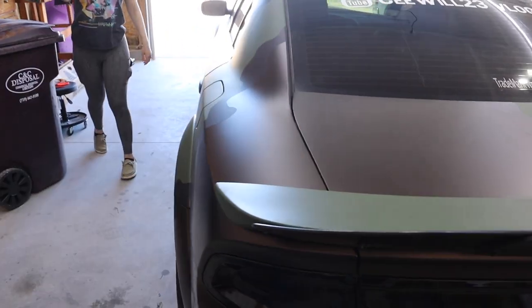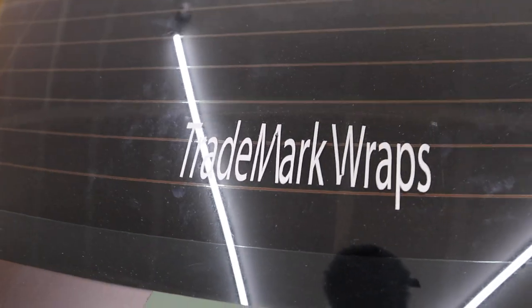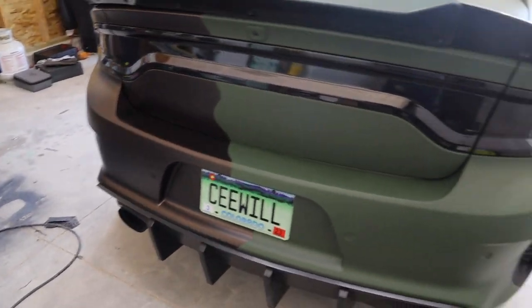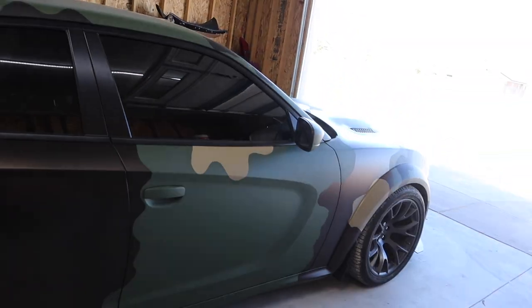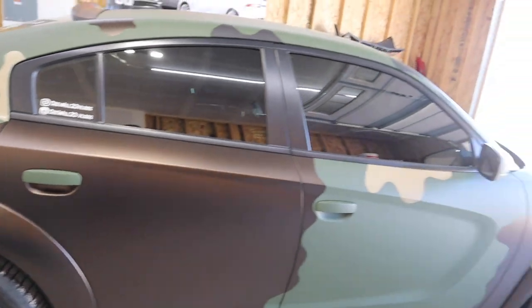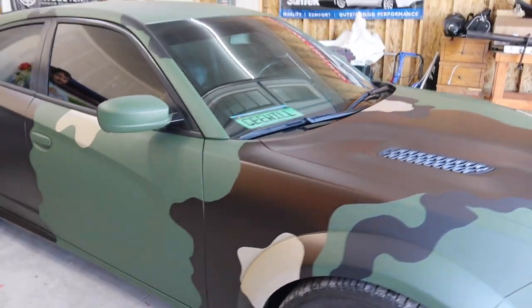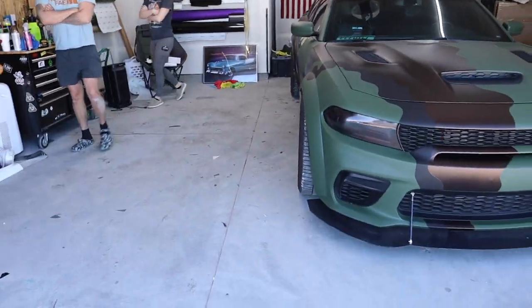Follow him on Instagram — Trademark Raps. This is hard. It's my first time really wrapping the car outside of just stripes, so it's the first time. I'm impressed. It looks great — I can't wait to see it in the sun.